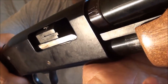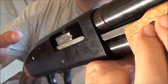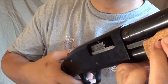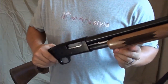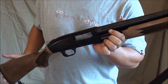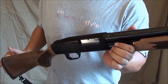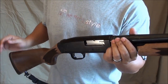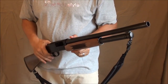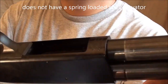The Mossberg has dual extractors — one extractor on each side of the bolt face — so two claws are grabbing the shell and ripping it out of the gun. Some people say two is better than one, making it more reliable, which is probably one of the reasons it did so well in the military trials. I tend to lean toward agreeing that two is better than one.